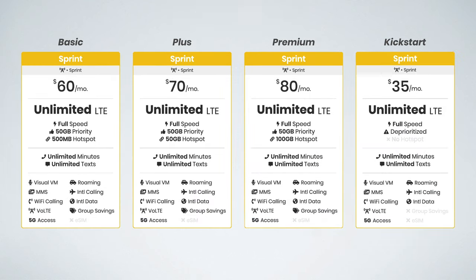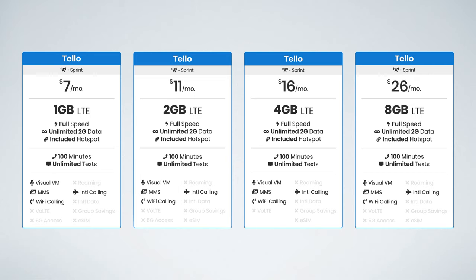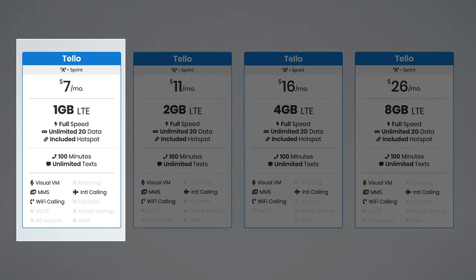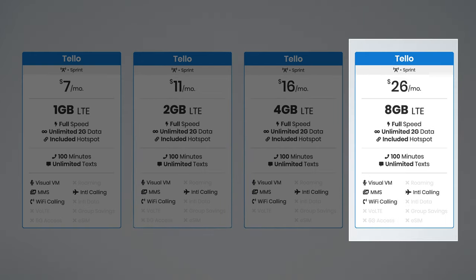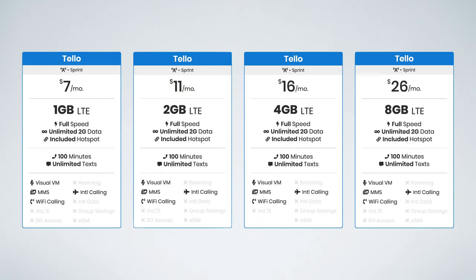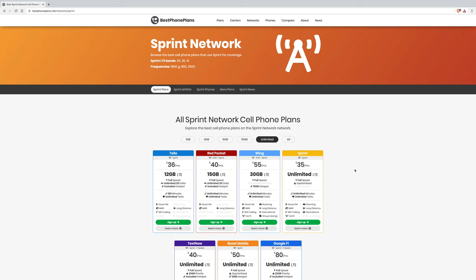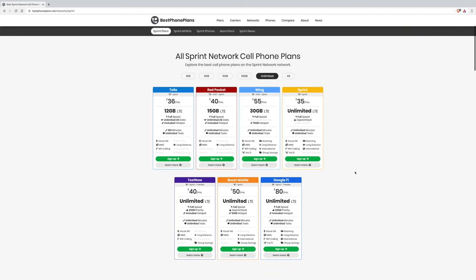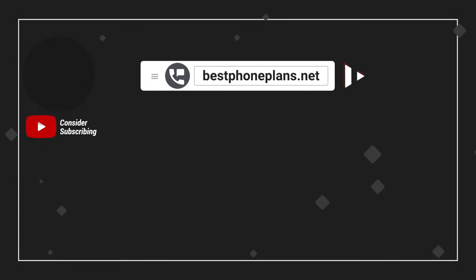Sprint's plans can be expensive for some, and if you're looking for more affordable options, I highly recommend you check out Tello. They use Sprint for coverage, and with plans starting at $7 per month for 1 gig of data, $11 for 2 gigs, $16 for 4 gigs, and $26 for 8 gigs, they are great for lighter data users or anyone looking for great value on cell service. You can compare even more of the best cell phone plans that use Sprint for coverage on my website, bestphoneplans.net. Please click the like button if you found this video helpful, and subscribe for more videos like this one.